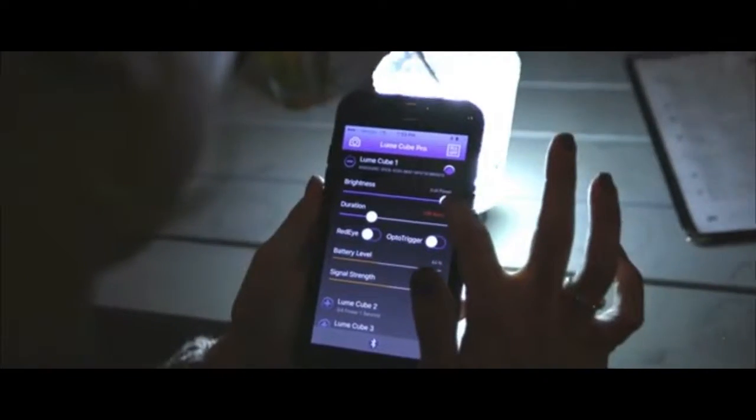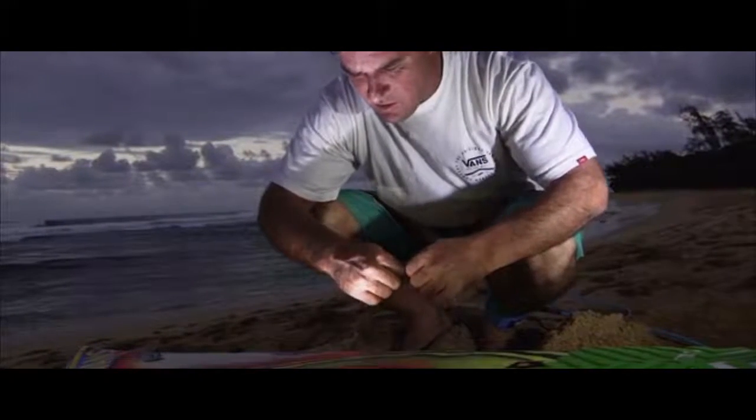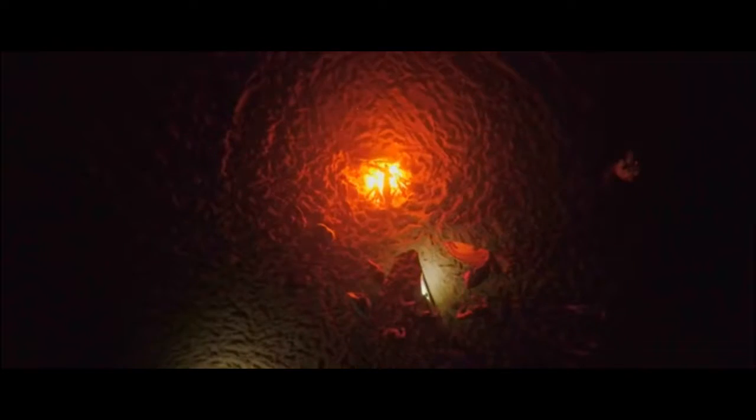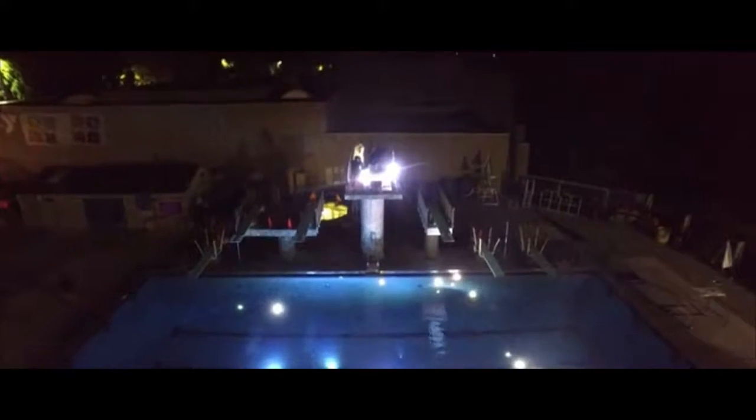We're a software company with hardware devices that solves problems in the mobile imagery world. There are great companies out there that have created great products, but we're just that perfect complement. We realized that in order to have the perfect image, the perfect memory, you need the perfect light. I think Lifelight brings that to you. It's cool to be partners with a company that allows you to make the product look great but to also have fun. I believe that's what Lume Cube is all about — having fun and trying to light up things you normally wouldn't be able to.